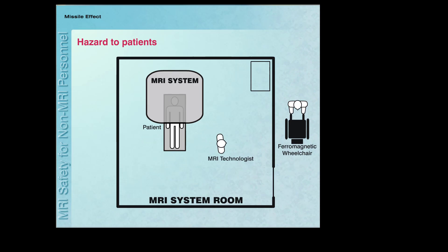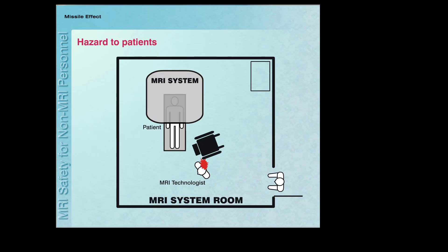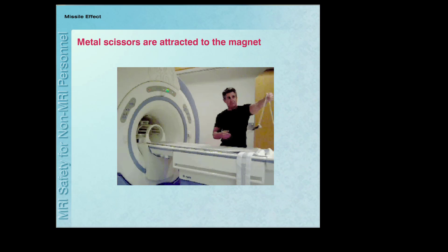Obviously, the missile effect can pose a substantial hazard to the patient inside of the scanner and to anyone in the path of the flying projectile. The missile effect is the most critical safety issue for non-MRI personnel entering the MRI environment. Here is an example of the missile effect showing the magnet of the MRI system attracting a pair of metallic scissors. This clearly illustrates the potential hazard of bringing metallic objects into the MRI environment.